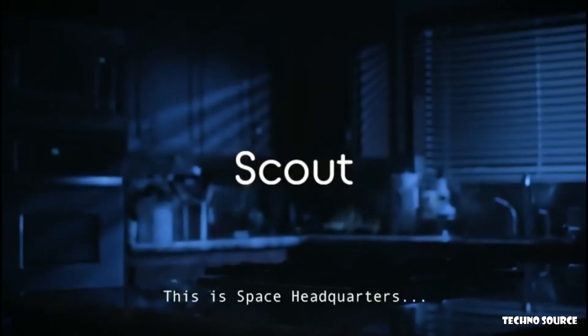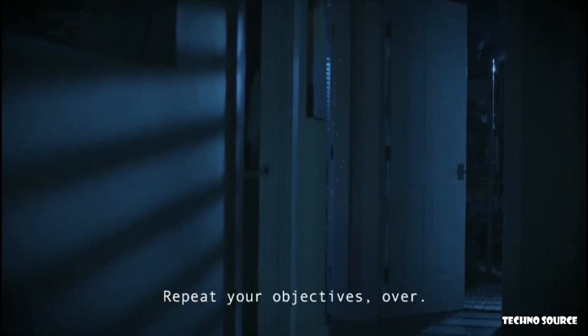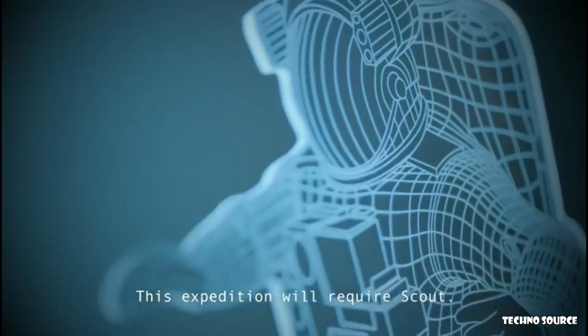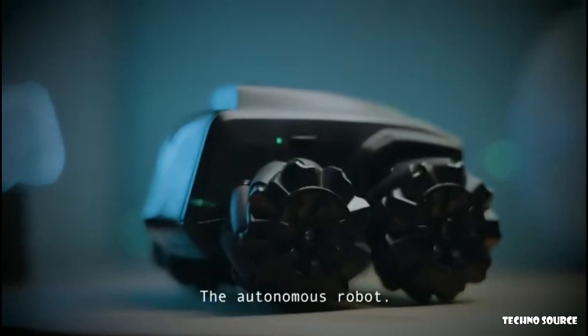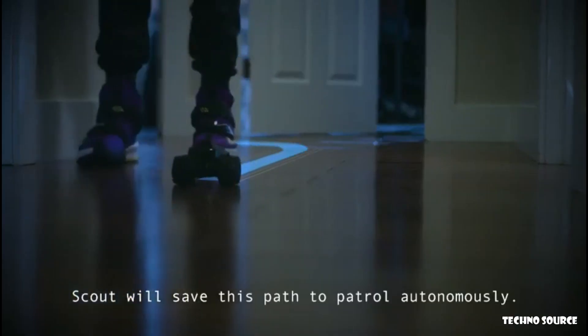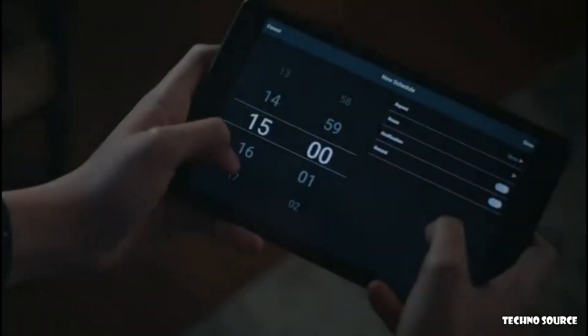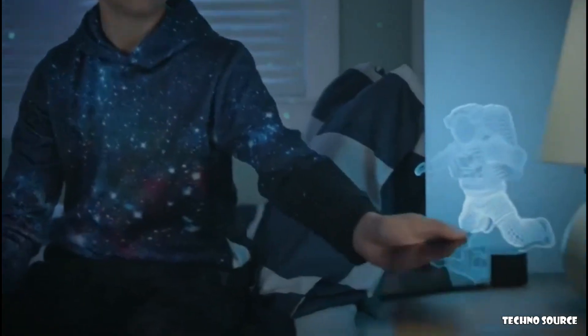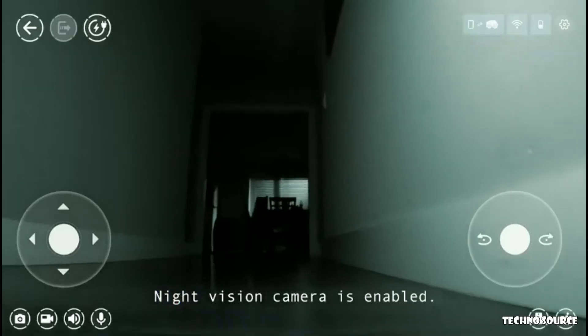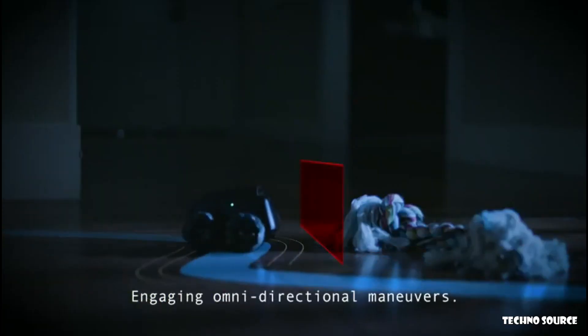This is Space Headquarters, come in, over. Repeat your objectives, over. Copy Space Headquarters — my objectives are to monitor, discover, and explore. Sir, we detected some motion last night. Your assignment: discover the true origin. This expedition will require Scout, the autonomous robot equipped with advanced monitoring sensors. Now record your route using Scout's mapping technology. Scout will save this path to patrol autonomously. Patrol deployment is now set for 2,200 hours. Recharging battery. Patrol initiated — night vision camera is enabled. Obstacle detected, engaging omnidirectional maneuvers.